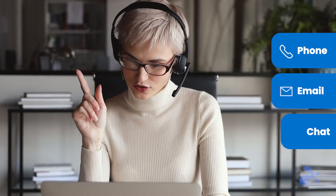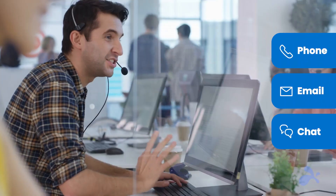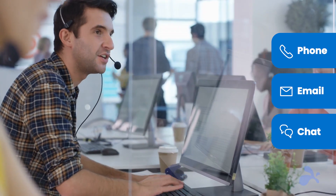Splashtop delivers superior customer service, with localized support available to you by phone, email, or chat, whenever you need it.